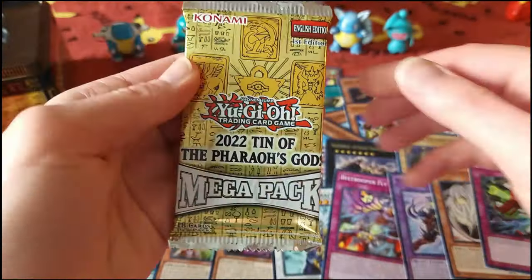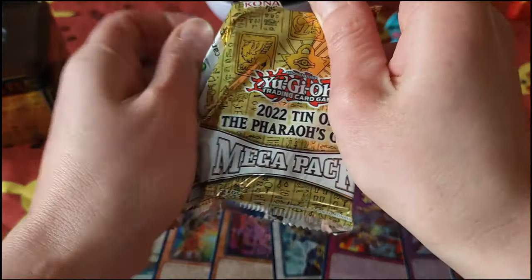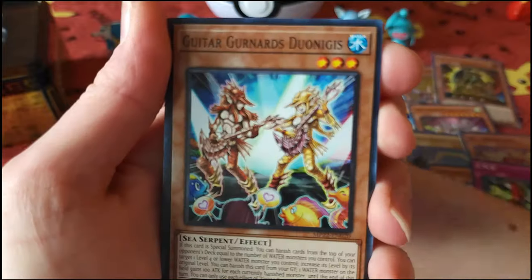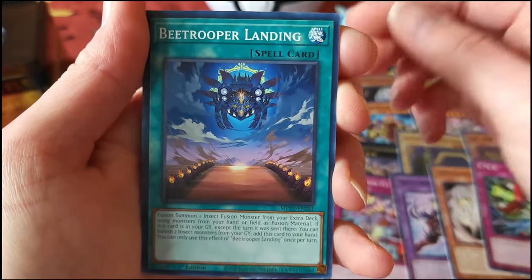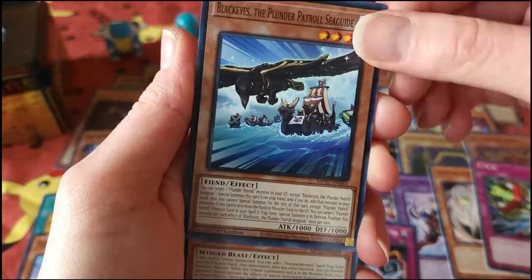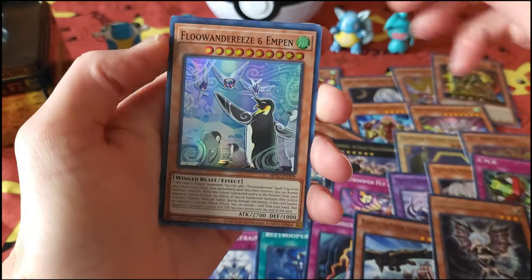The end of that one and here we are, the final pack — the Tin of the Fairies, guys. Let's see. Oh, just so excited to open this, guys.